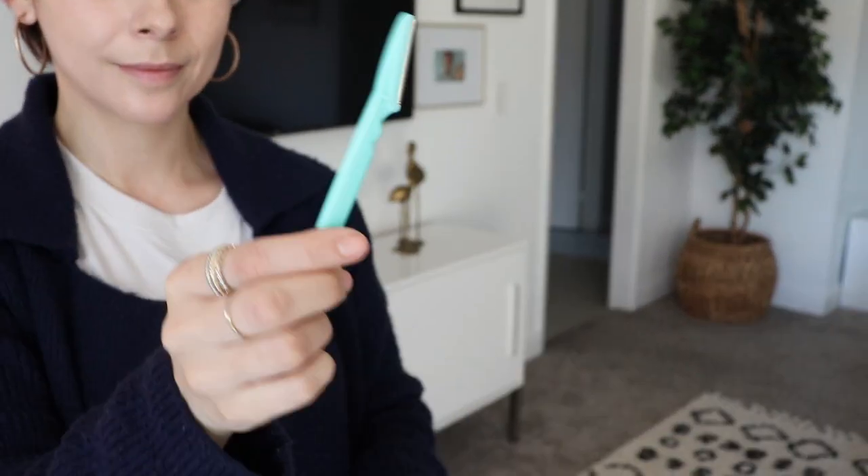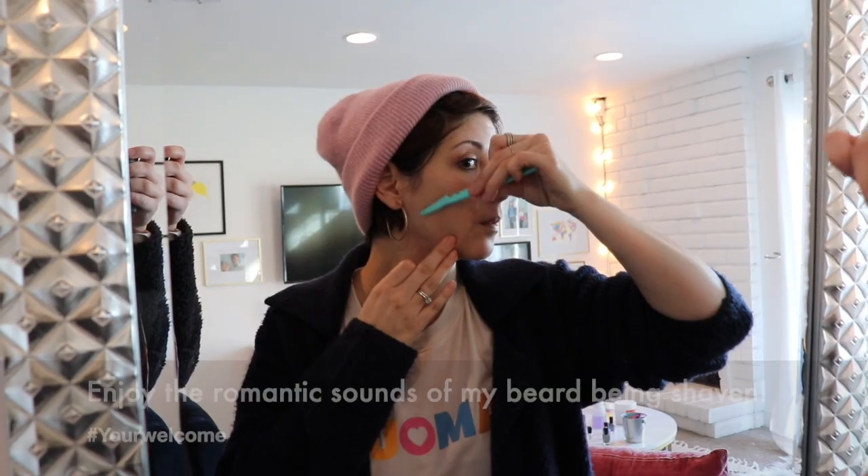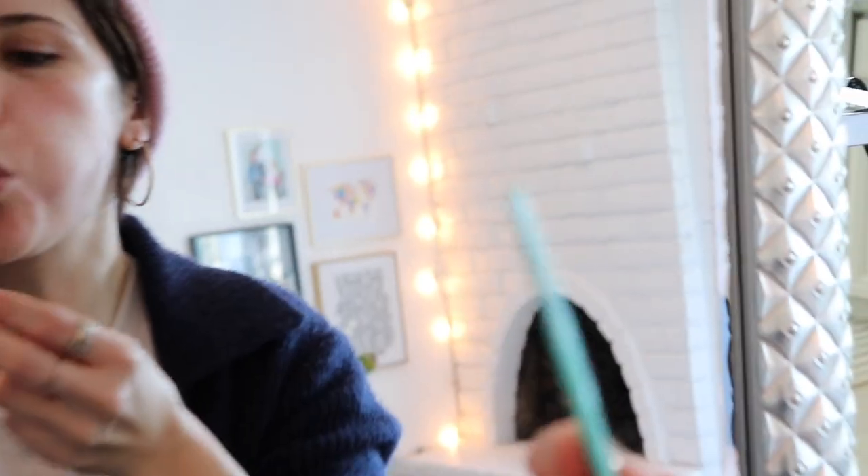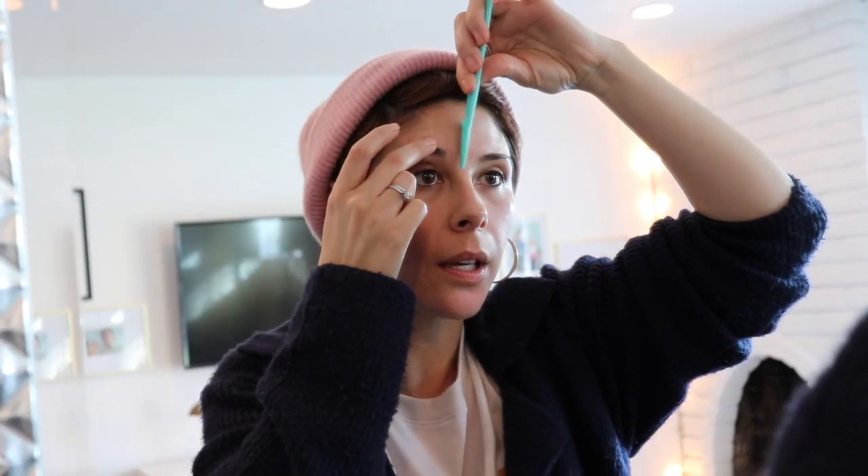The first thing I'm going to do is shave my face. I promise you that shaving your face is going to exfoliate your skin and take all that peach fuzz off, and it's going to create a really nice canvas for your makeup and skincare. This will not grow your hair back darker, don't worry. Just be really careful when you do it around your eyebrows because it will take your eyebrow out.